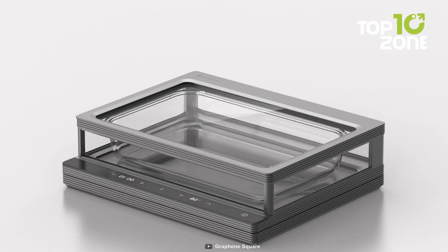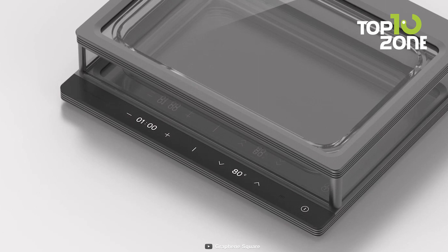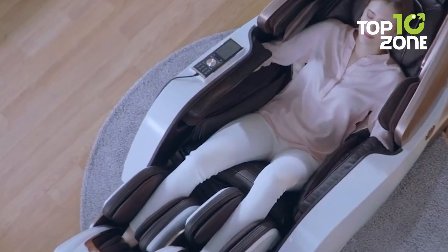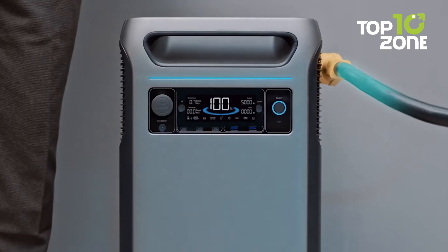This innovative wireless cooker was recently honored as a prize-winning CES 2024 advancement. That concludes our list of 10 award-winning smart home innovations at CES 2024.